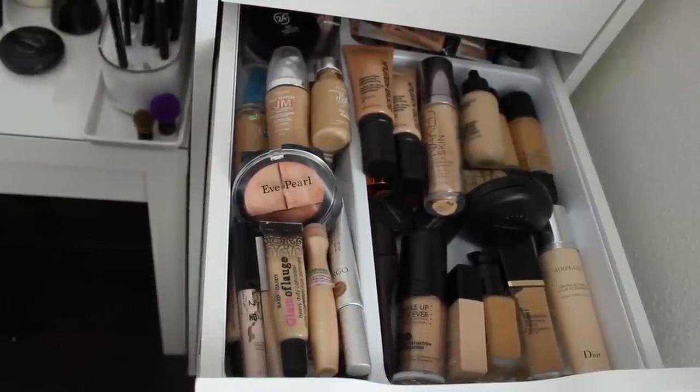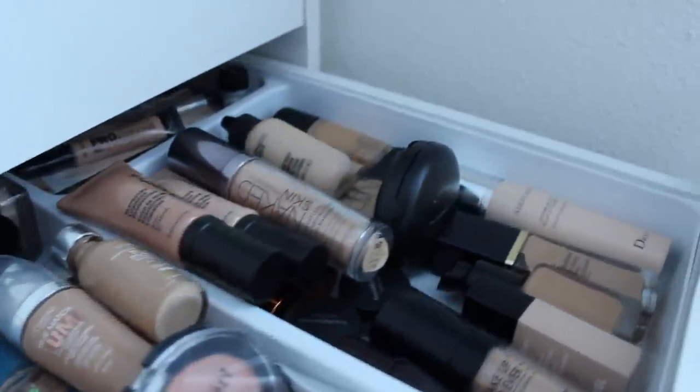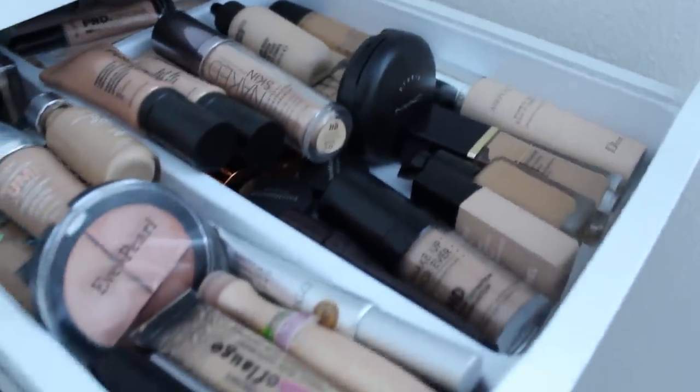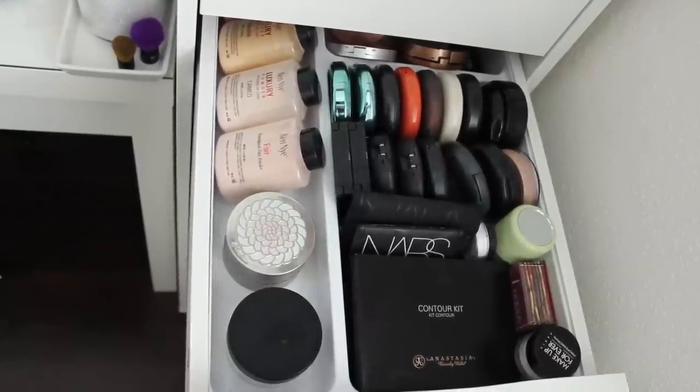In this drawer I keep my foundations — drugstore foundations, concealers, and all the foundations I'm currently using. I absolutely love trying new and different foundations; I'm always on the quest for the latest and greatest, so it's something I really love to try.